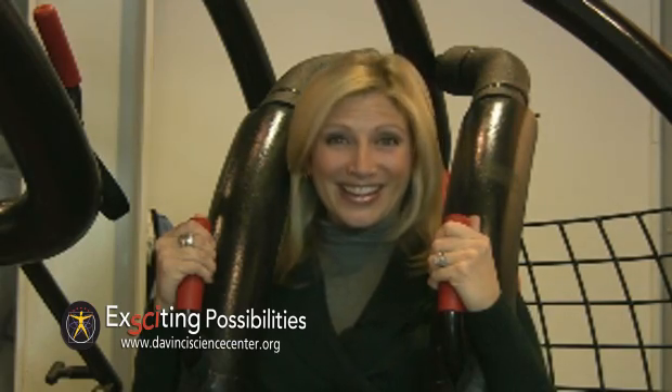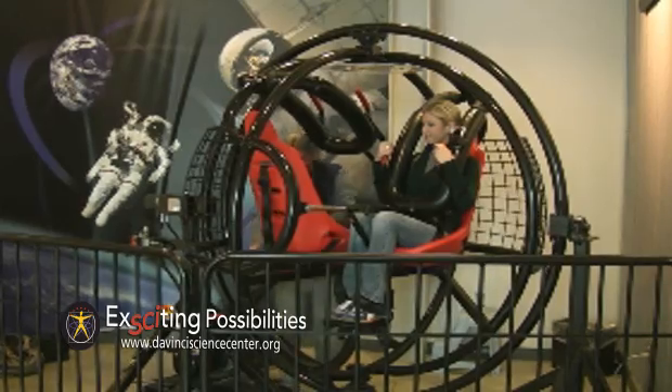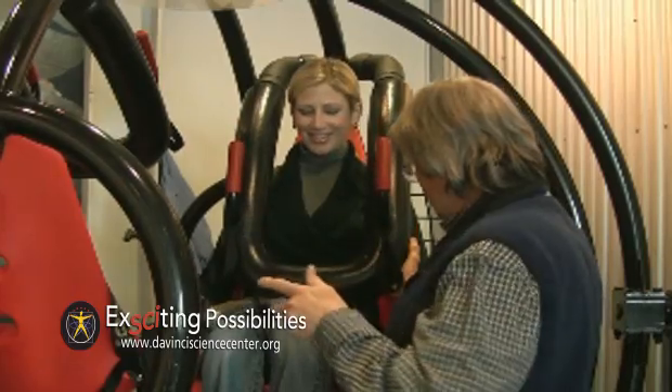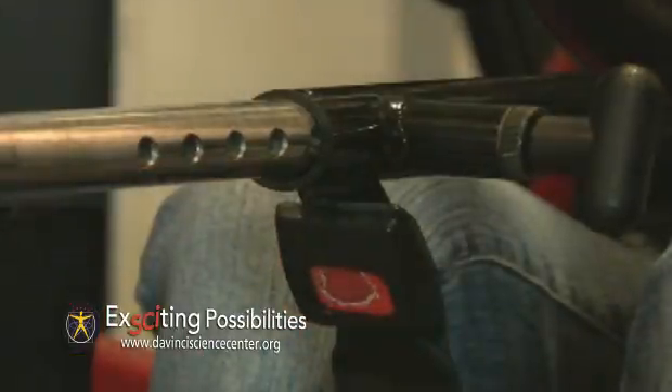I'm DaVinci Science Spokes Mom Liz Kepner, and here's something exciting. This is Gyrosphere — the DaVinci Science Center's life-sized human gyroscope that's all about force, centrifugal force.